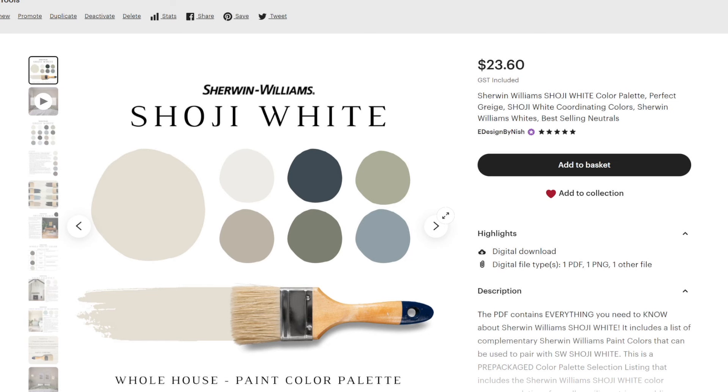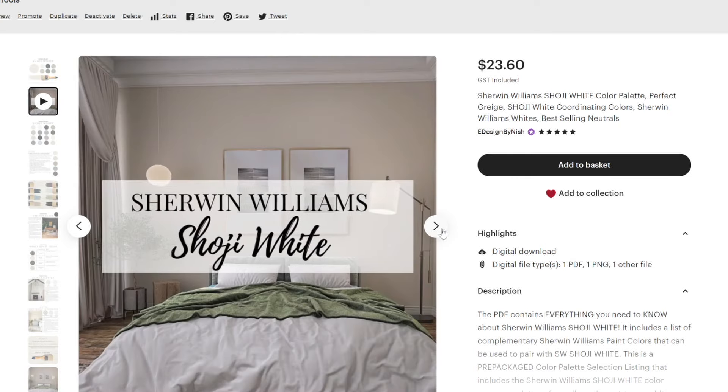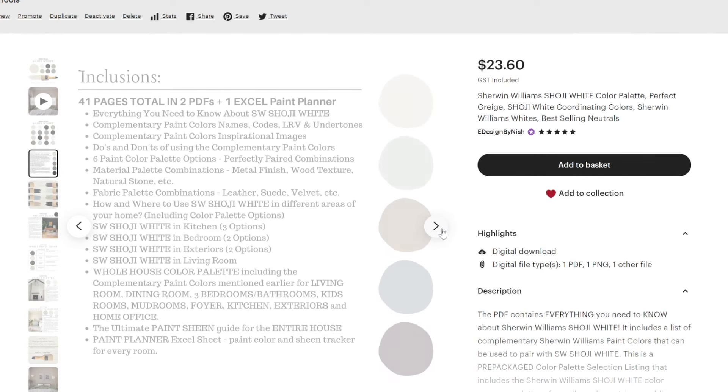For an off-white with slightly more yellow, there are other options to explore. If you want something lighter than Shoji White, choose Sherwin-Williams Alabaster or Greek Villa. If you don't prefer the warmth of Shoji White and want a darker off-white without warmth, Sherwin-Williams Eider White is a great option. Check out my pre-packaged Shoji White color palette on Etsy and my website.